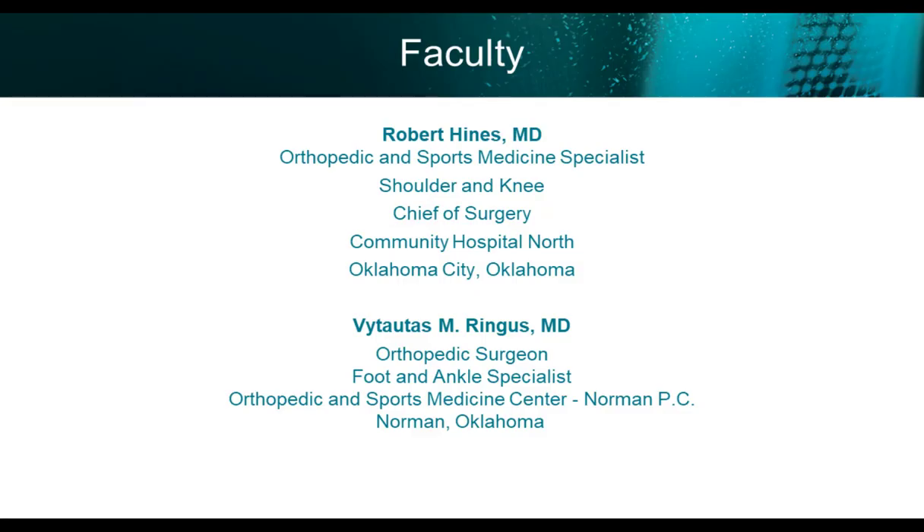My name is Dr. Vetus Rhingus, and I'm a foot and ankle specialist who's a North Beach surgeon in Norman, Oklahoma. I'm the medical director for the Tier 2 women's soccer at WPSL League and take care of multiple soccer teams in the region. I'm joined by Dr. Robert Hines, who is an orthopedic and sports medicine specialist in shoulder and knee. He is the chief of surgery at Community North Hospital, head wrestling physician for the University of Oklahoma, Olympic team physician in 2008 and 2012, who currently practices in Oklahoma City.